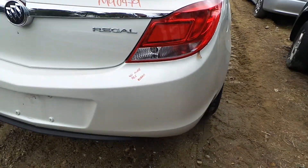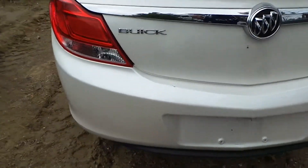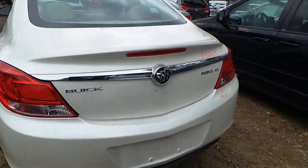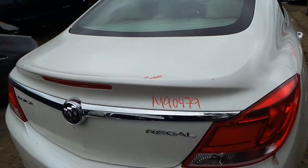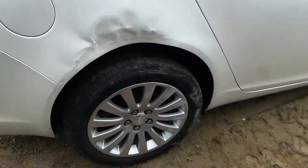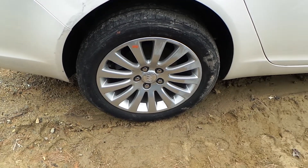We got good quarter panel mounted tail lights on the left hand side as well as the right. We have a good rear bumper cover showing a couple of scratches. We got a good rear rebar.